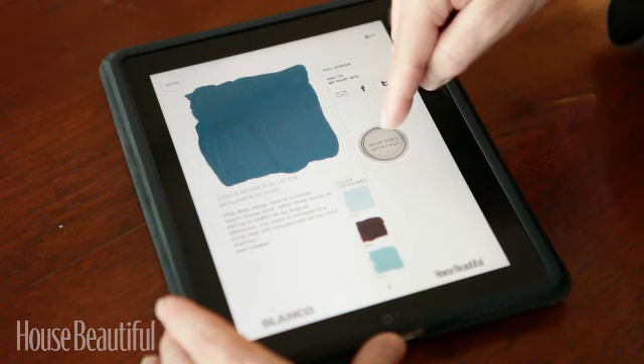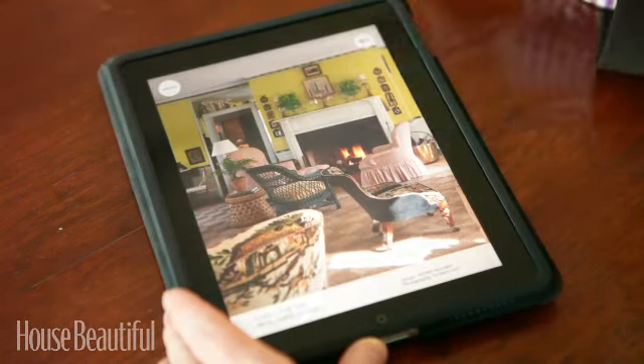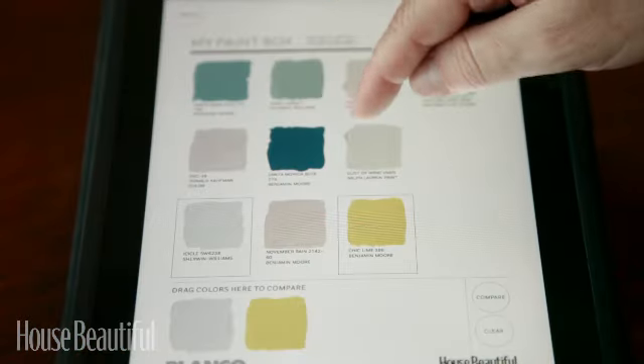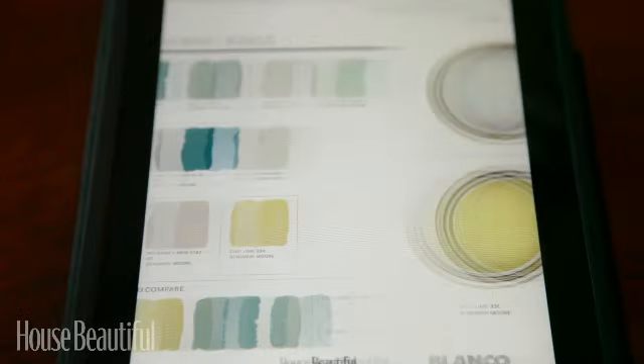You can explore what goes with this paint. Some of them actually show the paint used in a room, so you can get a sense of what a designer did with it. You can add colors and build your paint box, and then when you've got a lot of paint colors there, you can actually take up to four of those colors and compare them.